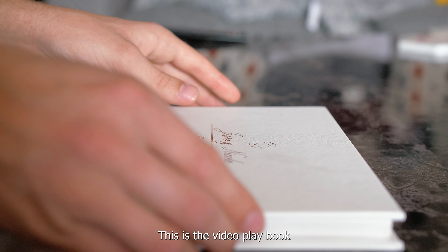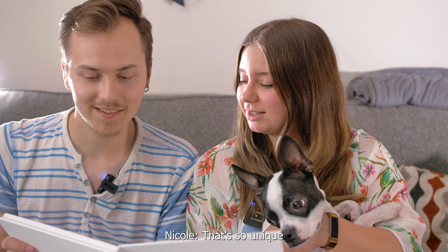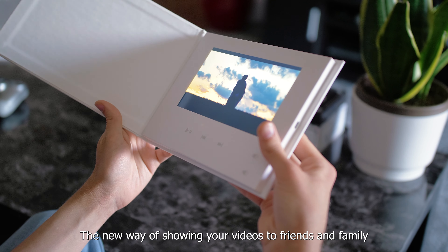This is the video playbook. Wow, look at this. Wow, that's so unique. The new way of showing videos to your friends and family.